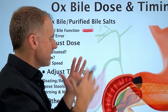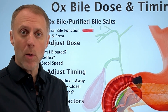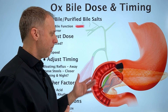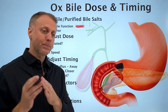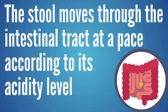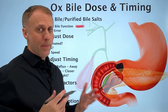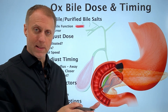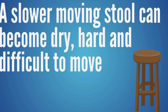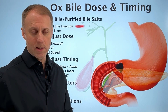When figuring out timing and dose, look at whether a person's stool is leaning too loose or too constipated. Stool will move through the intestinal tract at a pace according to its acidity level. If acids don't get neutralized, the stool is going to be too hot and move through too fast. If a person is not making enough stomach acid — which is very common — the stool will be more alkaline and move through at a slower pace, causing that stool to get dry, hard, and difficult to move, creating chronic constipation.